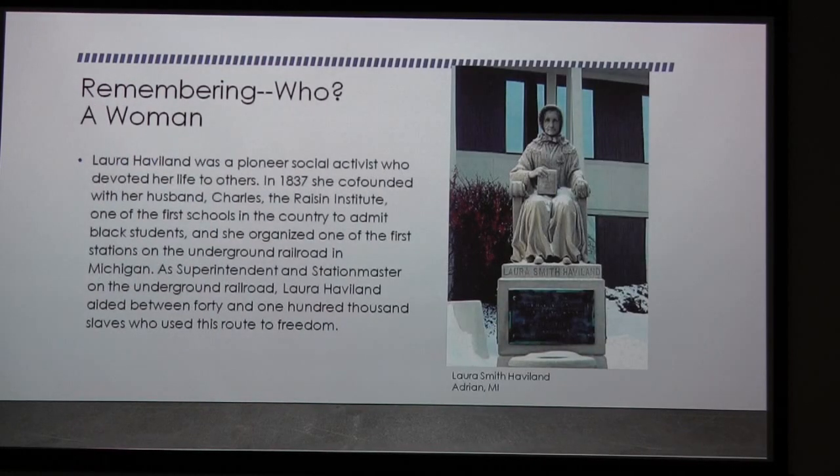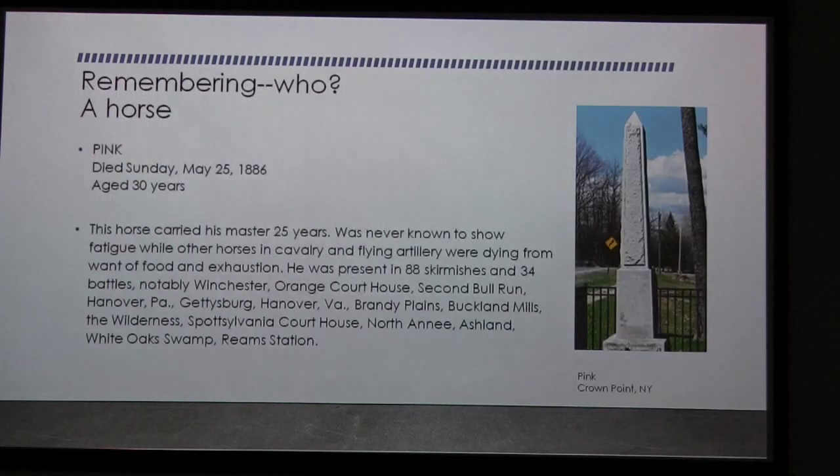We also have a statue that remembers a woman — Laura Haviland, Laura Smith Haviland. She started one of the early schools for black students and organized the railroad in the Detroit area. Somewhere between 40 and 100,000 slaves came through that branch of the Underground Railroad. So this little lady in her funny little bonnet — not a very imposing person compared to the Antietam soldier — is still remembered in Westerly granite.